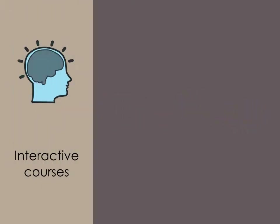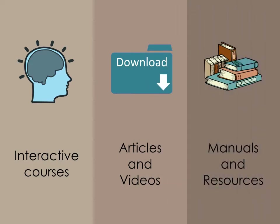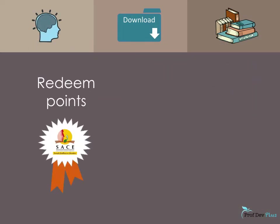ProfDev Plus allows educators to earn points through online interactive courses, reading articles and watching interesting videos, as well as downloading manuals and resources. Each of these methods allows educators to redeem their professional development points with ease.